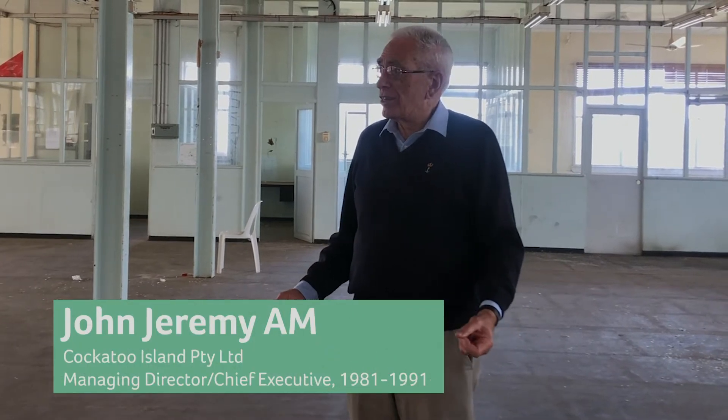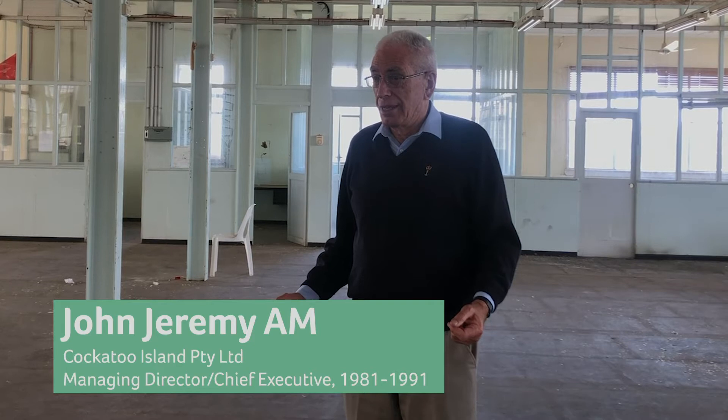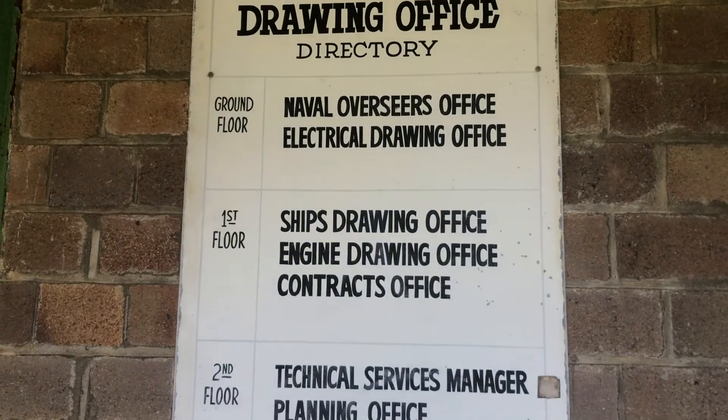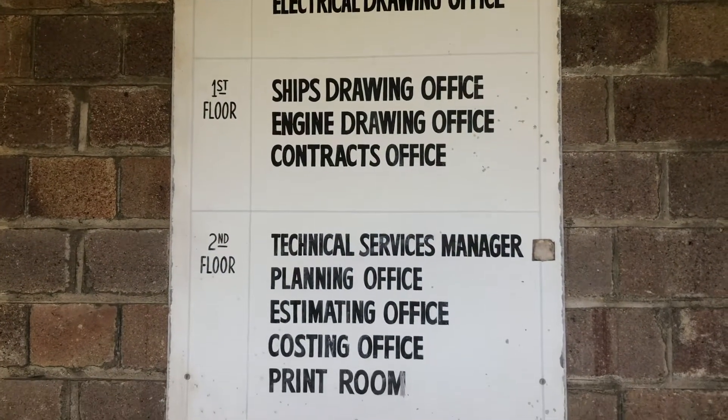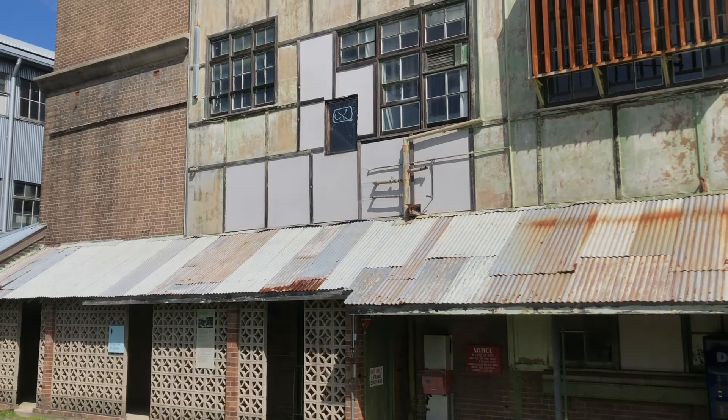I first came to this island in November 1958 as a schoolboy. At that time I could never possibly have imagined what lay ahead of me, because on the 4th of January 1960 I started work on this very spot as an apprenticeship draftsman and began to study naval architecture part-time at the University of New South Wales.